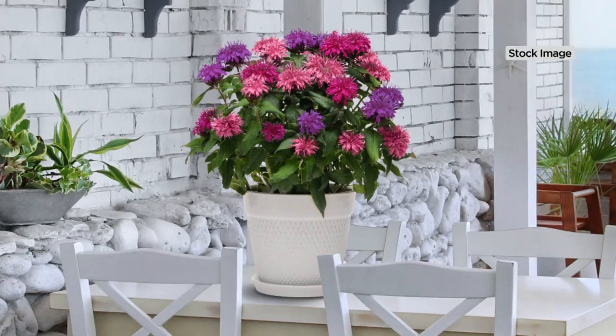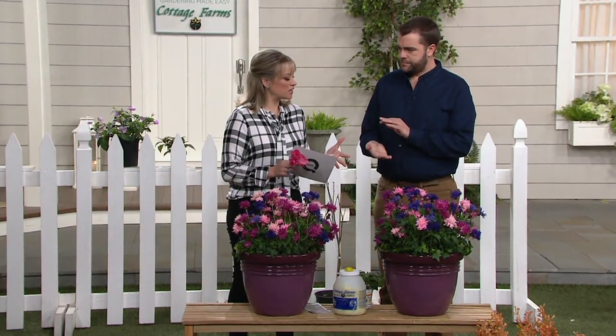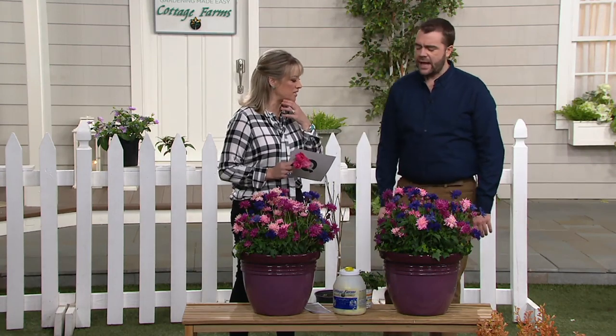Bee balm set. You get fragrance, but what's neat about this one is this curated concept of color within a single plant. Because a lot of people want that dimension, but it's like what do you do? Here it's three plants times two that give you this look of three tones in one container.